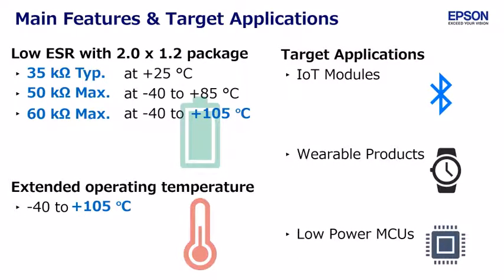Target applications are IoT modules, wearable products, low power MCUs, and so on.